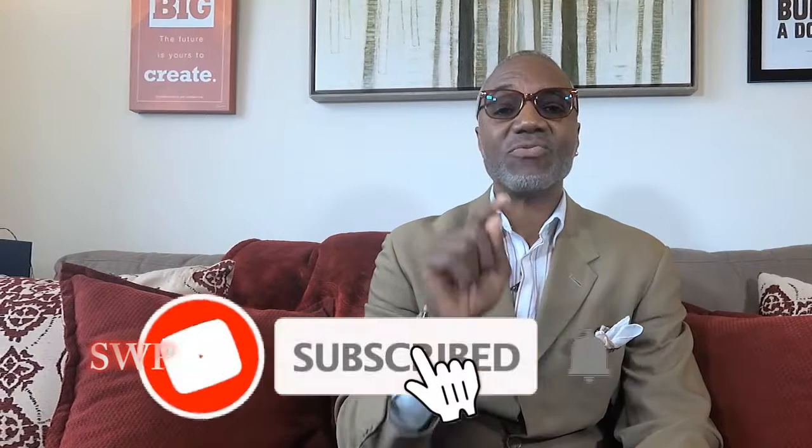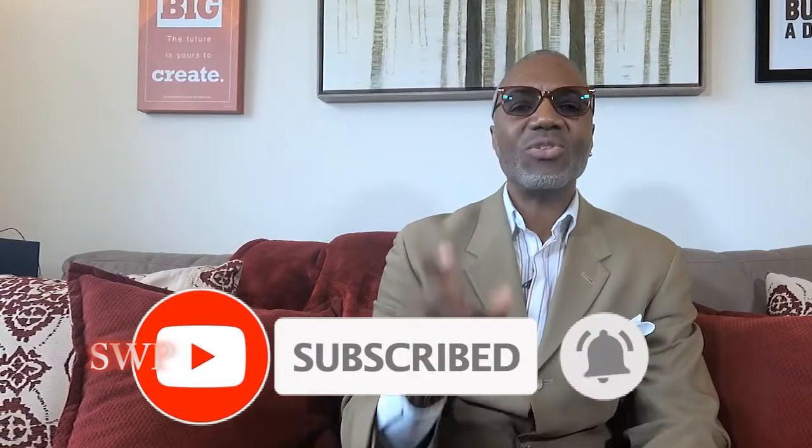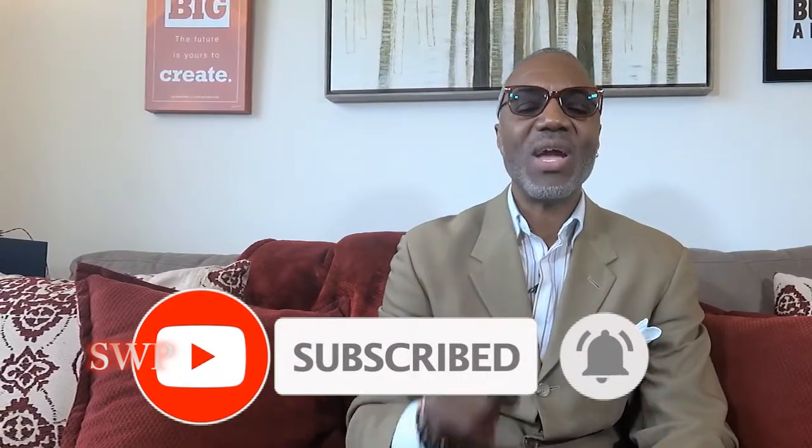CLM2 for Style with Power, the channel that helps empower men through style. If you're into videos that talk about style, fashion, empowerment, and mindset, well, this is the channel for you. Don't forget to hit that subscribe button and the little notification bell so you'll know every time we upload a video.